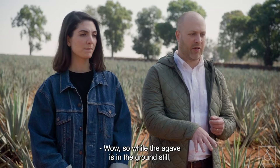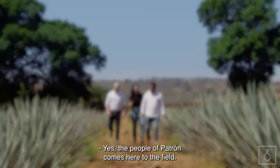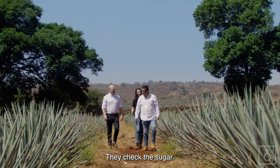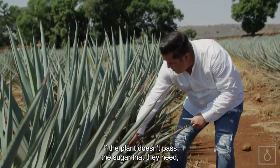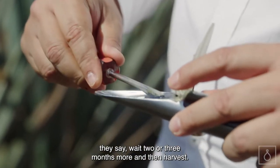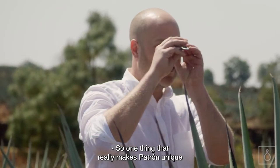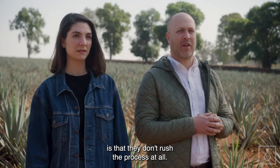So while the agave is in the ground still, do you use any tools to test like brix and things like that? Yes. The people of Patrón come here to the field. They check the sugar. If the plant doesn't pass the sugar level they need, they say wait two or three months more and then harvest. So one thing that really makes Patrón unique is that they don't rush the process at all.